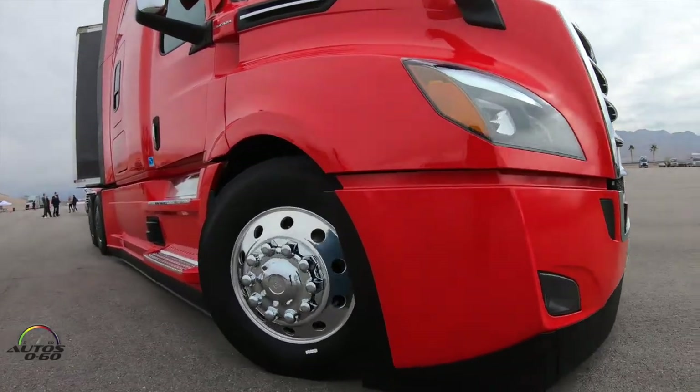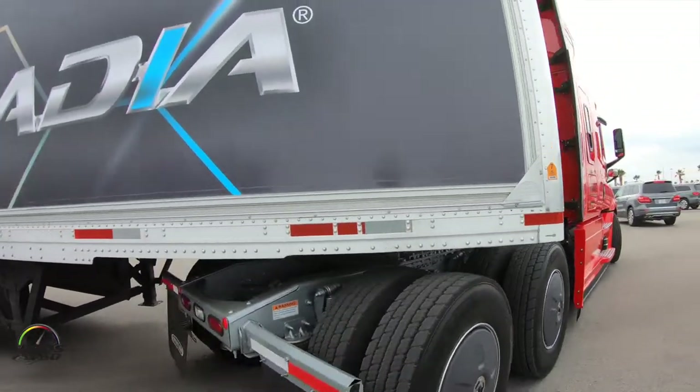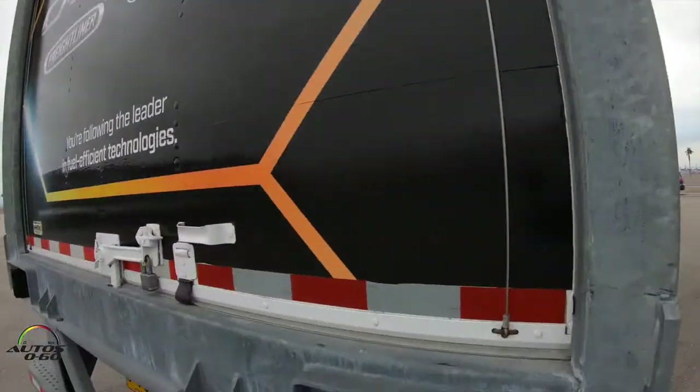This is a 126 BBC New Cascadia. It's got a Detroit diesel engine, DD15, 500 horsepower, 1750 torque. It's got a DT12 transmission and it has Detroit Assurance safety suite.